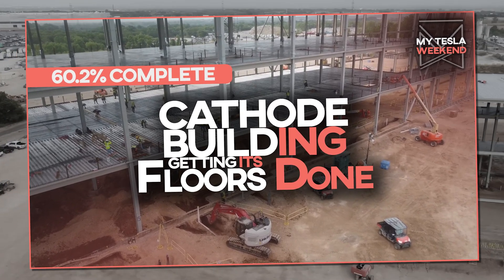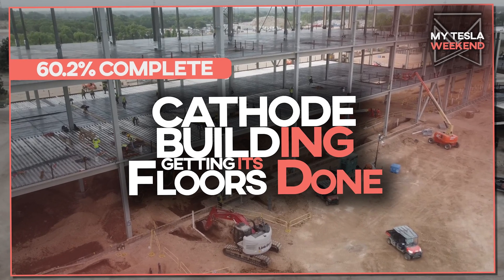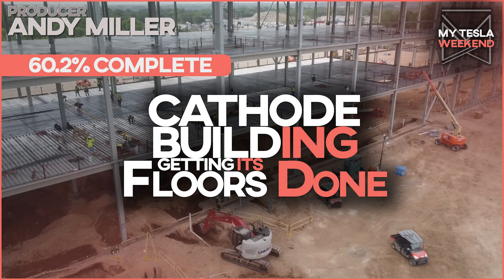The cathode building at GigaTexas is 60.2% done, and the floors are getting poured. I'm Brian, welcome to MyTeslaWeekend.